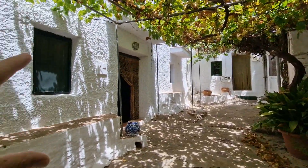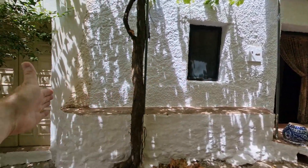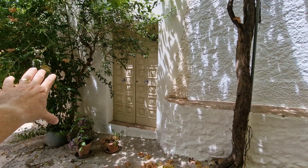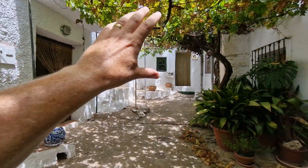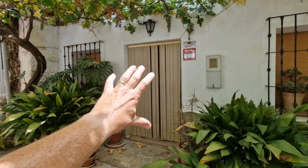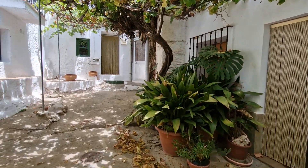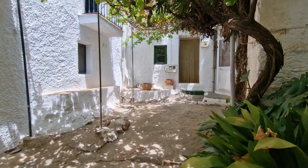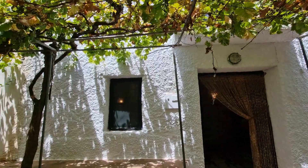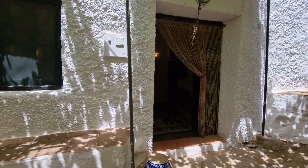There are a number of properties here, but this is the one we're looking at. It goes up to this door here — no one actually lives next door, and that's the end of the property. A British couple own the property in front and Spanish owners own this one, so it's a nice little community. They share this courtyard terrace with shade, and you've got some really nice impressive original doors.